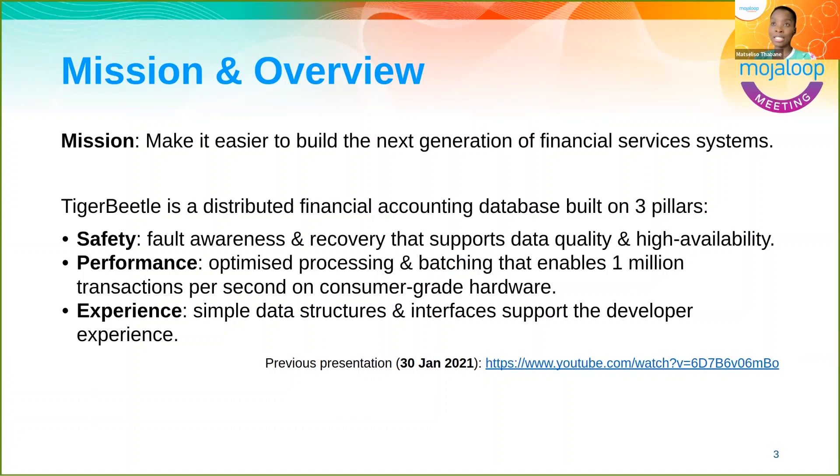The mission, really, is to make it easier to build and to run the financial systems of the future — the next generation of financial systems.